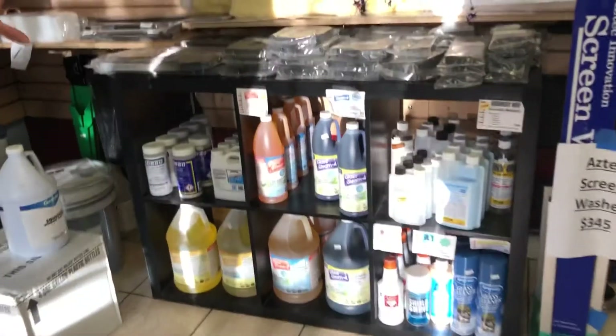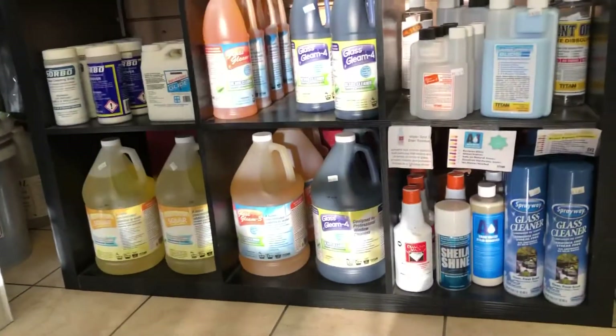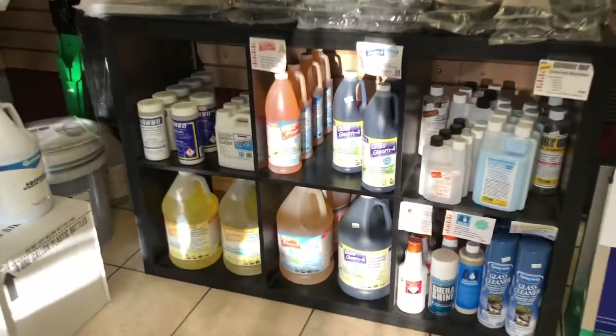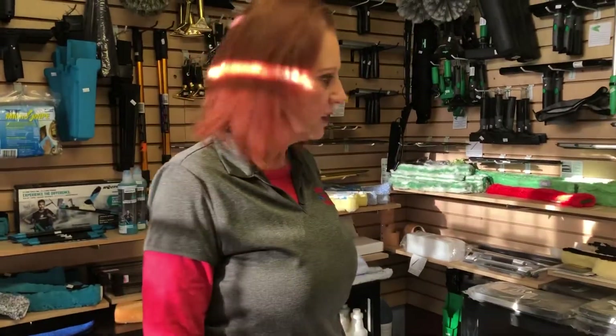Titan Labs — great products. Winsol and Titan Labs, these are scientists formulating these products to be effective on glass. That's what they're made for, and other things like screens as well.